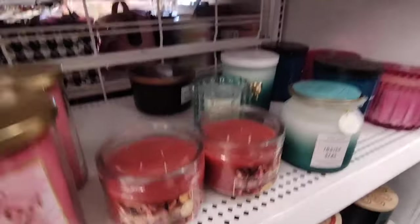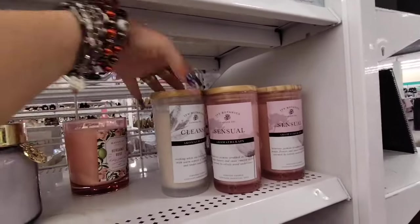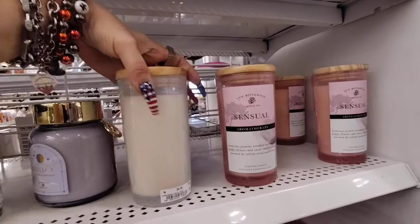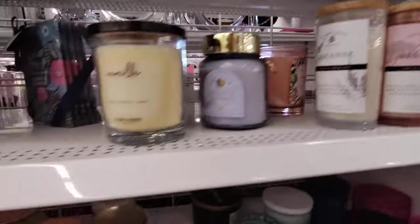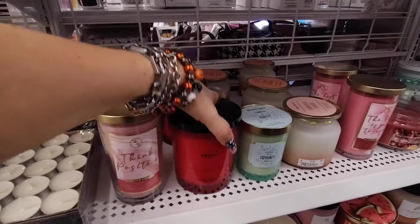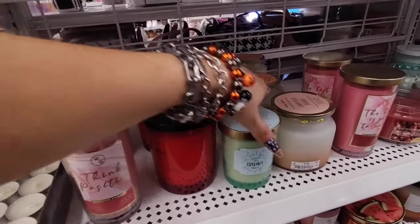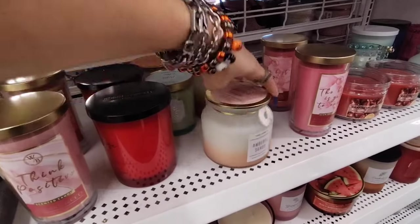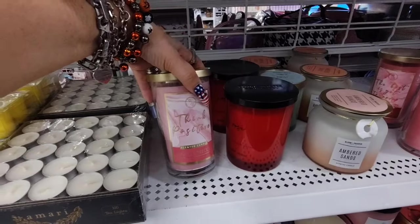That is a good deal. Let's look at this one — Cleanse Aromatherapy, Sensual, $6.99. Rose, $7.99 — actually not bad. Amber Sands, $7.99. And Think Positive, $4.99.